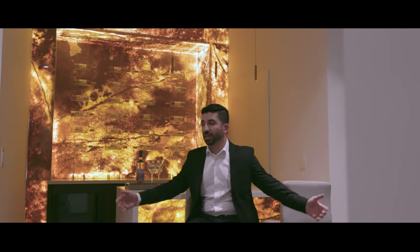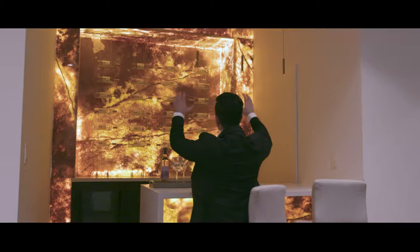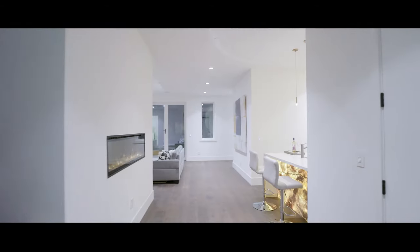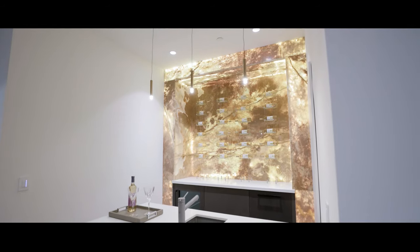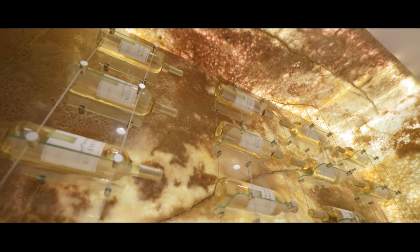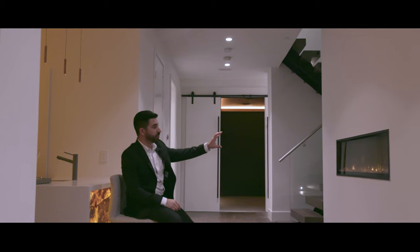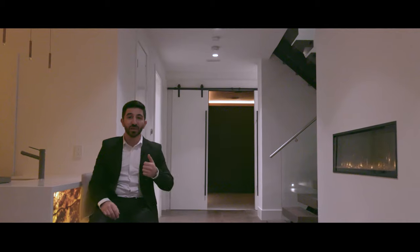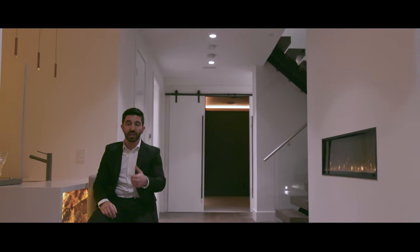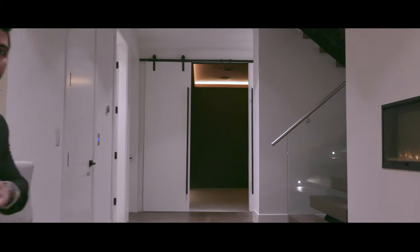As we walk down the stairs we enter this very massive basement that is great for entertainment. We have a built-in onyx wall bar with a 24-bottle display wine cellar and a built-in temperature-controlled wine cooler. We have the dry sauna, sports lounge, a built-in fireplace, and your very own elevator to take you upstairs to your master bedroom.